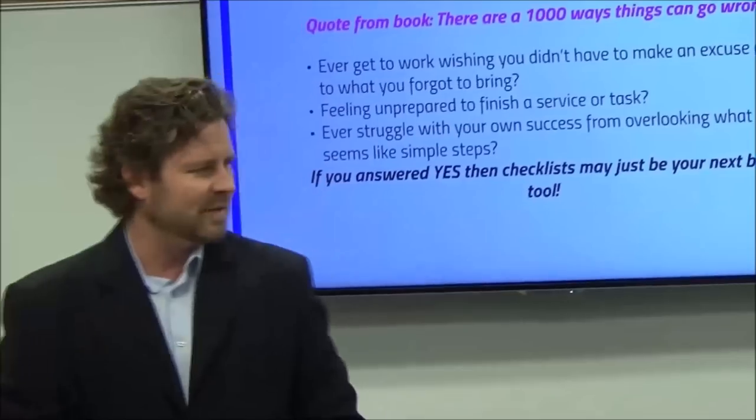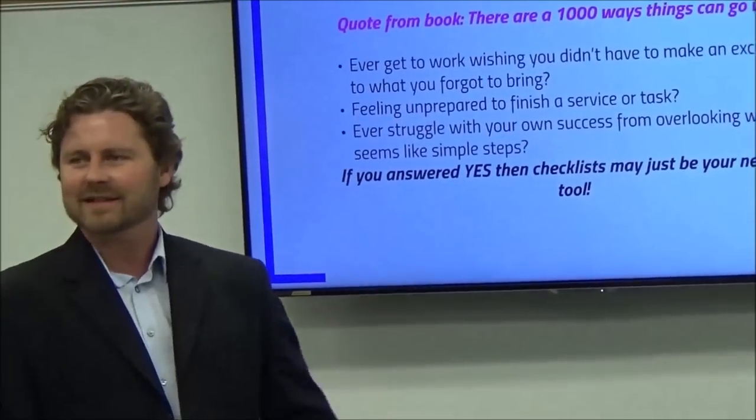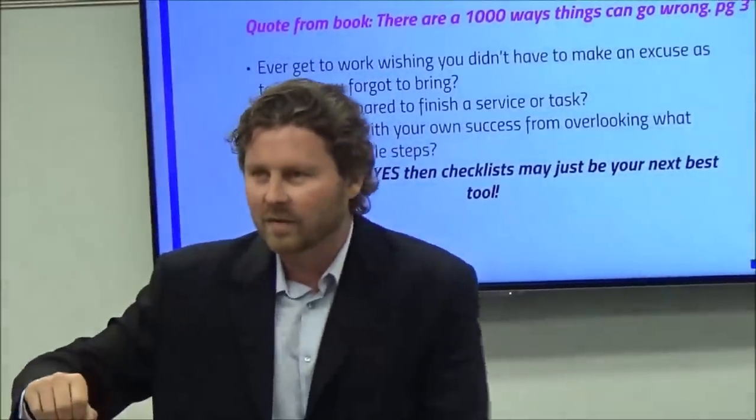So my buddy turns to the doctor and says, 'Well hey, wait a second — how come you get paid 92,000 times more than I do?' And the doctor looks at him, puts his arm around him, and says, 'Try and work on that while it's running.'